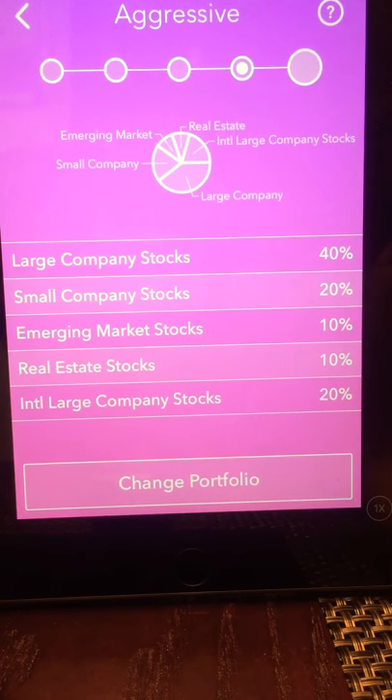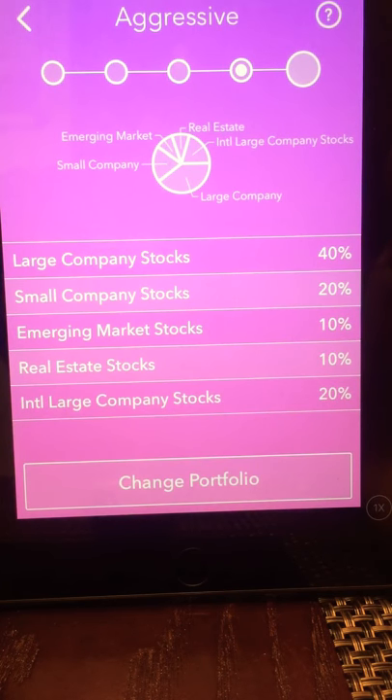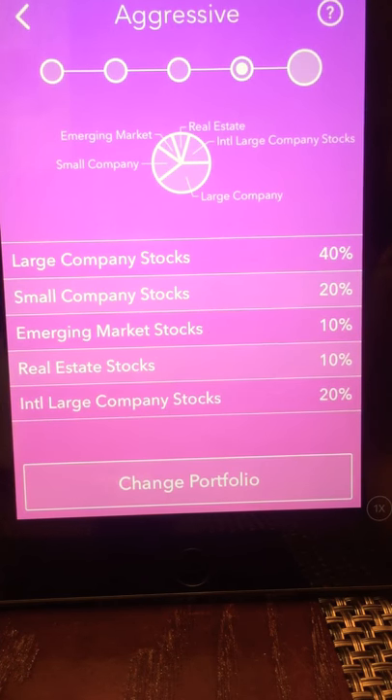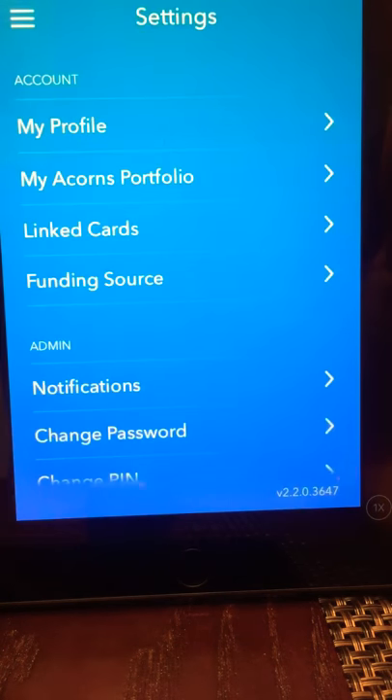The main con with this is that the portfolio selection is the only choice you have with stocks, as opposed to if you were investing in individual stocks where you have a choice in where your money goes. Here you can only pick from these portfolio folders and that's pretty much it.